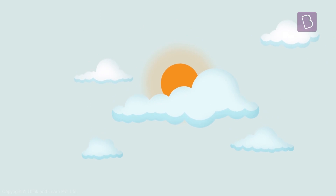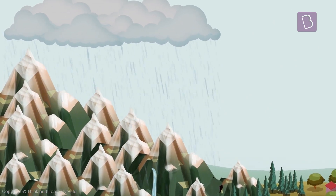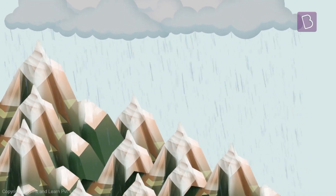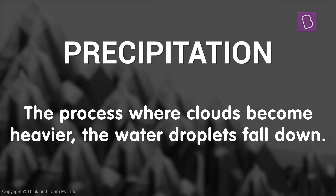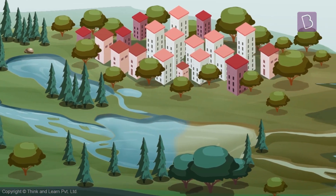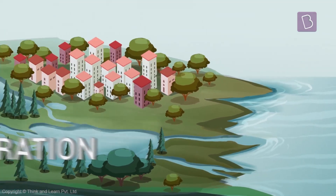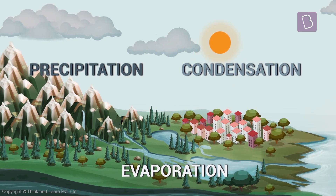These clouds get heavier and heavier and eventually they give way to rain. All the water that went up now comes back down as rain or snow. This is called precipitation. This is how we never run out of water on Earth. This water isn't salty and it goes and fills up our rivers and lakes and ponds for us to drink. Or they find their way back to the oceans. Either way, all the water now is just waiting to be sucked up into the air again.